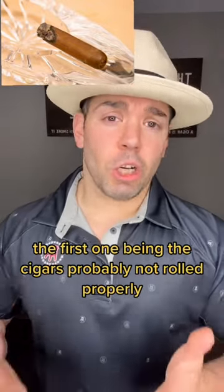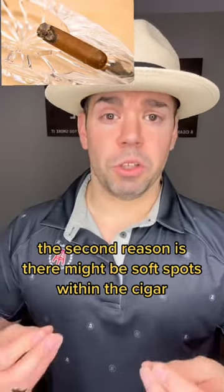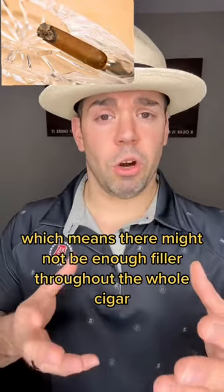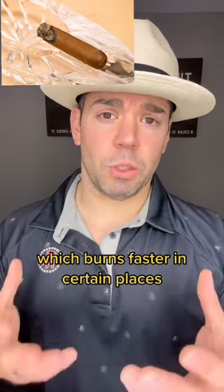The first one being, the cigar is probably not rolled properly. The second reason is there might be soft spots within the cigar, which means there might not be enough filler throughout the whole cigar, so it's allowing too much oxygen in, which burns faster in certain places.